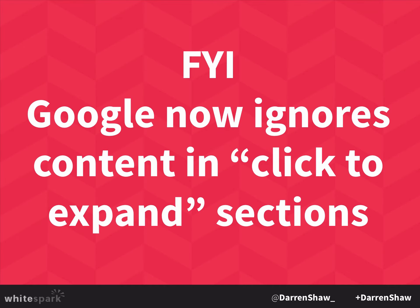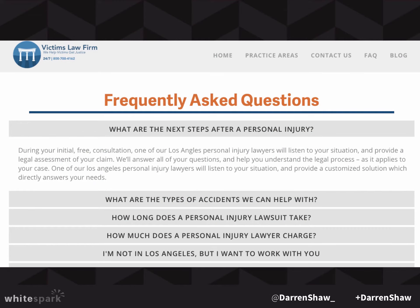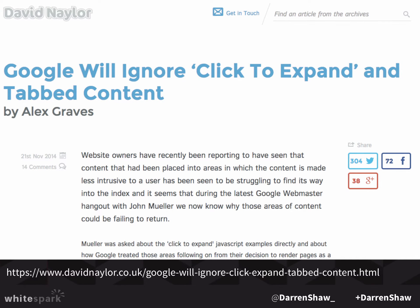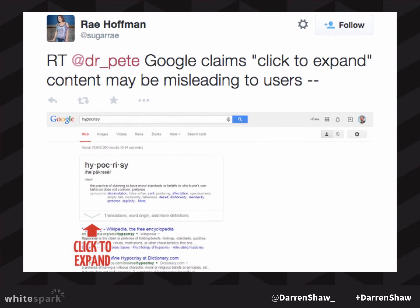One thing to keep in mind: Google ignores click-to-expand content. You might think, 'I don't want all this text on my homepage, I'll just put in a read more and when you click it, it expands.' Google has come out and said — this is John Mueller, a search engineer at Google who replaced Matt Cutts as our source of information — that they will just ignore that content. If you do a site-colon search on your website, you can see that content is not coming up. Dr. Pete had a pretty good response to this, showing a Google search result with a click-to-expand for 'hypocrisy.'